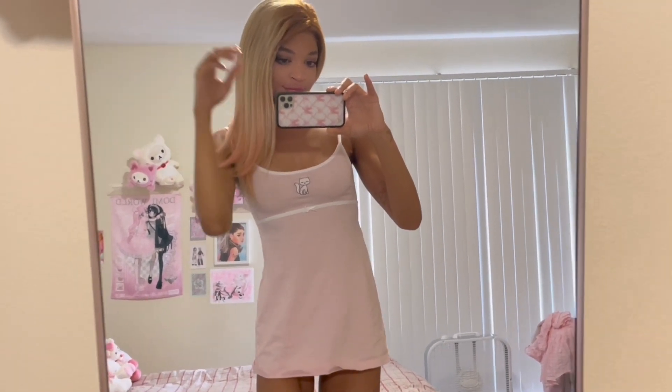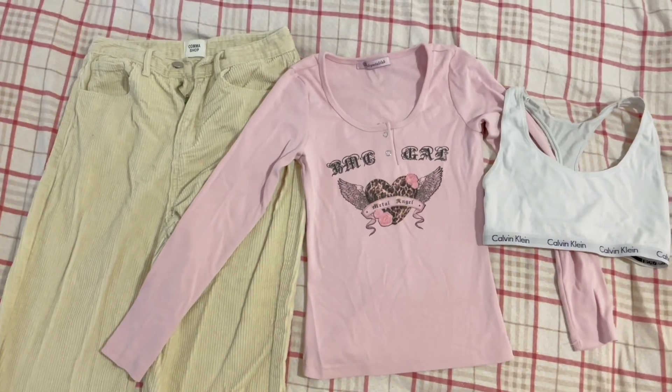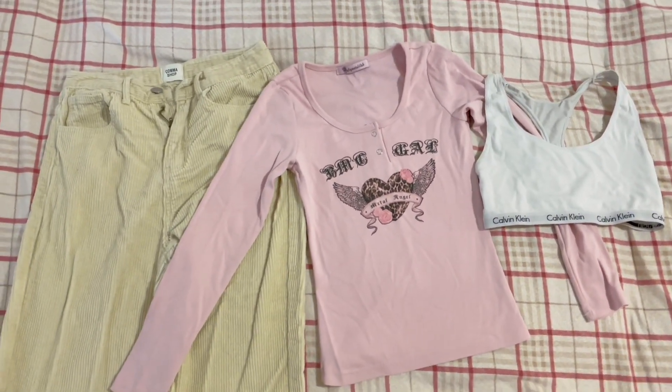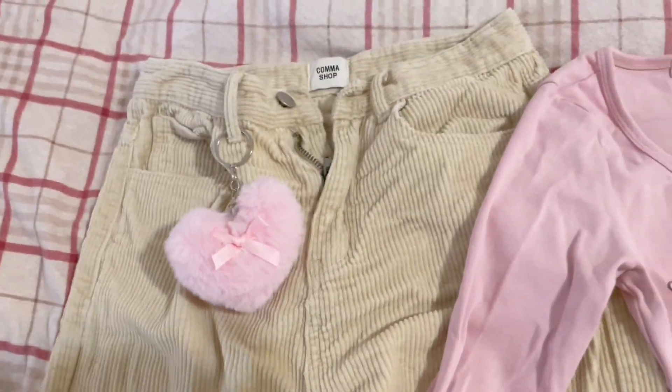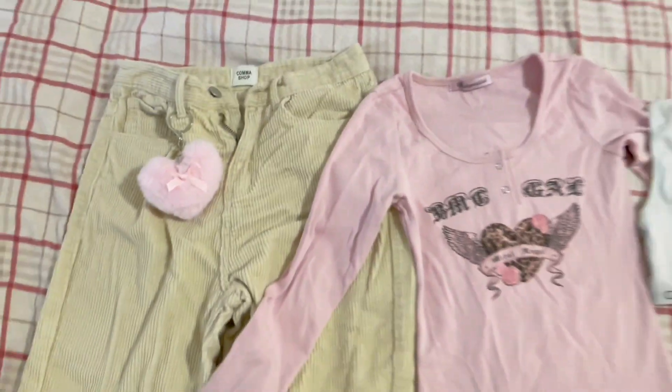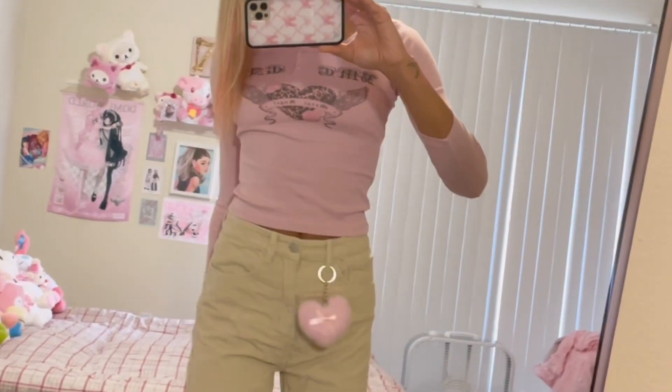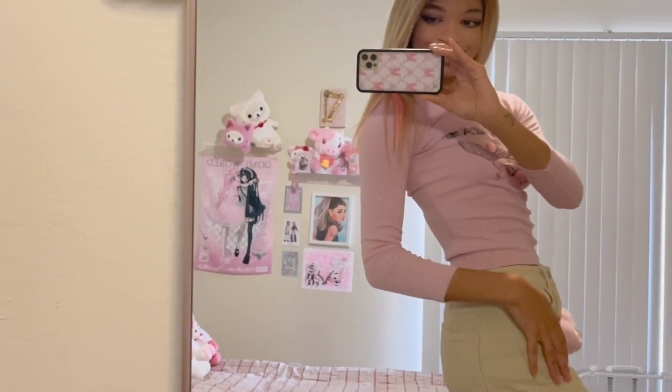I picked out my outfit for the day — a BMC Gal top and corduroy pants with a little keychain. I was pretty happy with how it turned out. The keychain is something my friend gave to me, so that's a really special fun little moment.